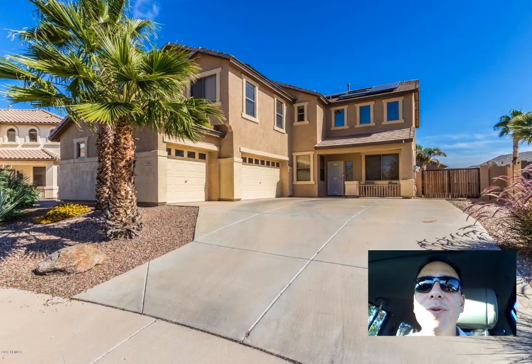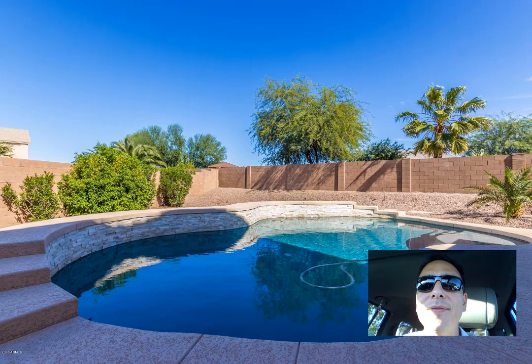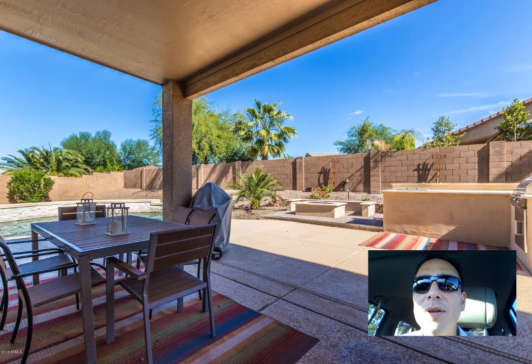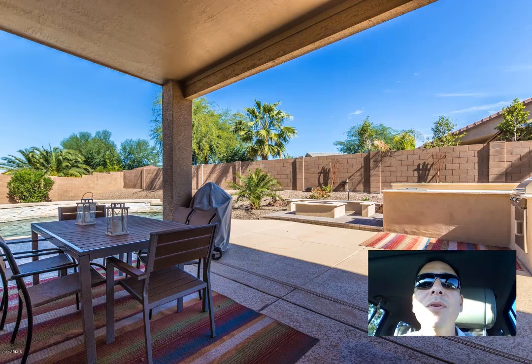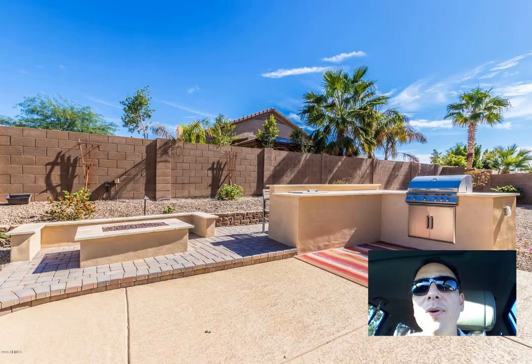Hey there, Jeremy Wilson here with Century 21, coming at you from one of our newer listings here on North Bacchus Drive in Maricopa. This home is located in Rancho El Dorado. For those of you who may not be familiar with the area, Rancho El Dorado is one of the premier communities in all of Maricopa.